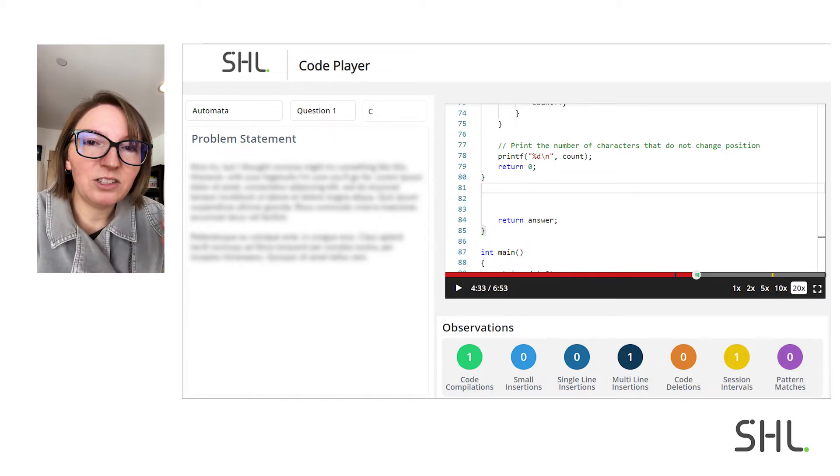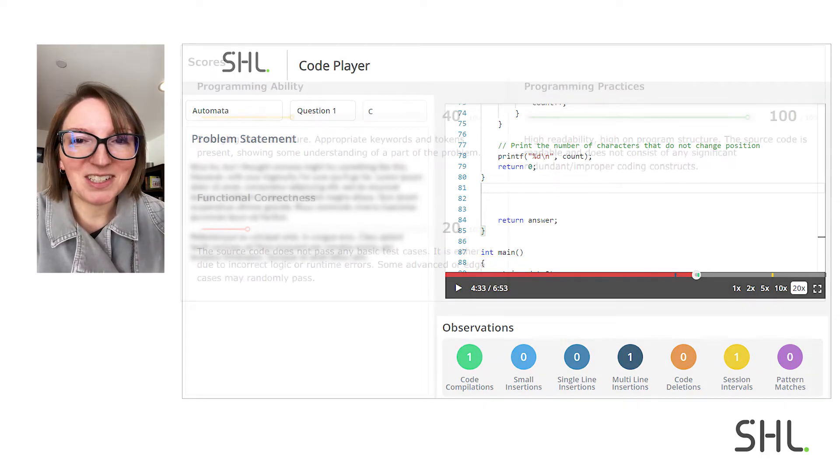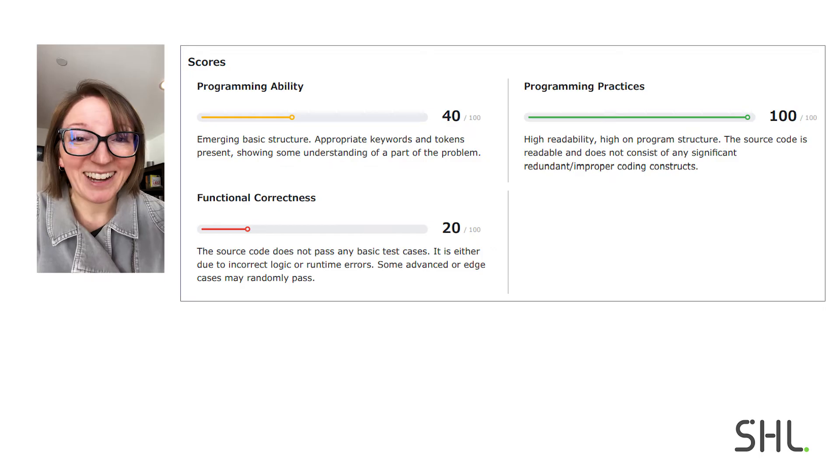Following that, I had to copy and paste the solution produced by ChatGPT, and that meant I was going to get flagged for multiple line insertions. Again, that shows up in code replay and can very easily be identified just by a quick snippet of color that can be clicked on. But then, of course, the million dollar question is how did ChatGPT actually do?